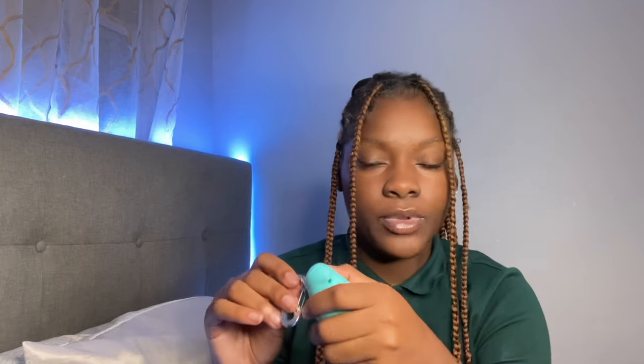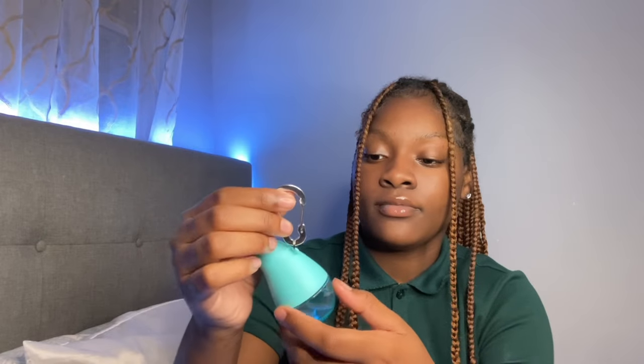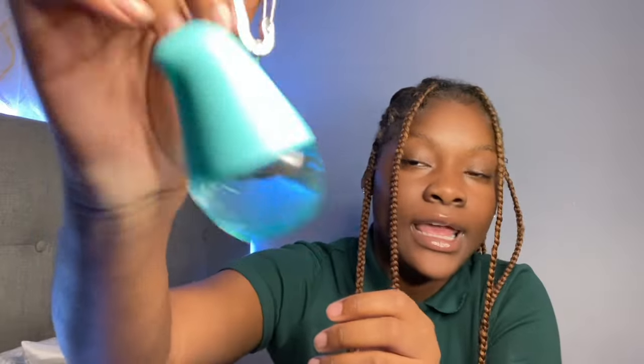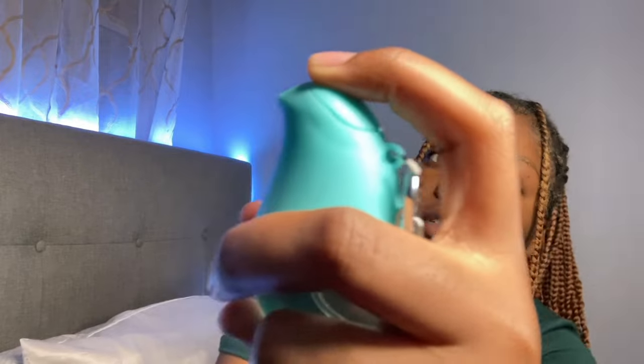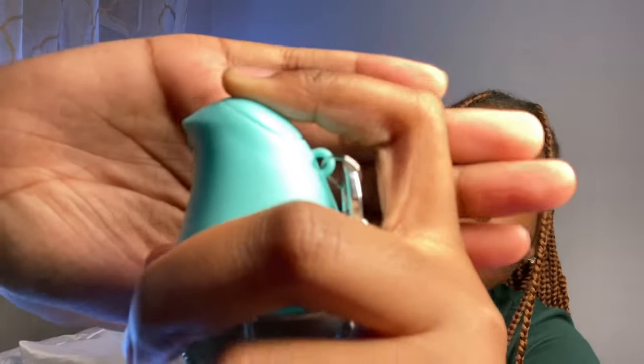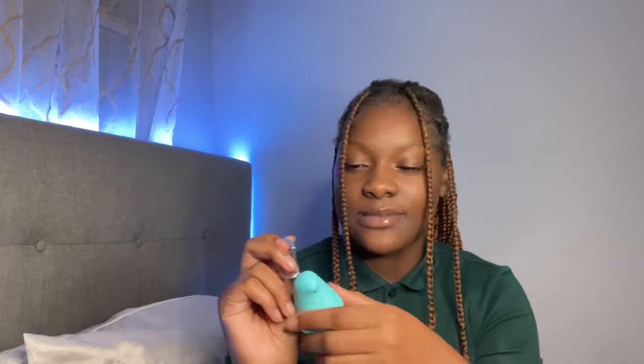This is hand sanitizer — shoutout to my bestie because I asked her for one just like this. It's so pretty. You can get these at your local Walmart. You press down on this thing and it sprays. It smells super good — kind of lemony, like Lysol.